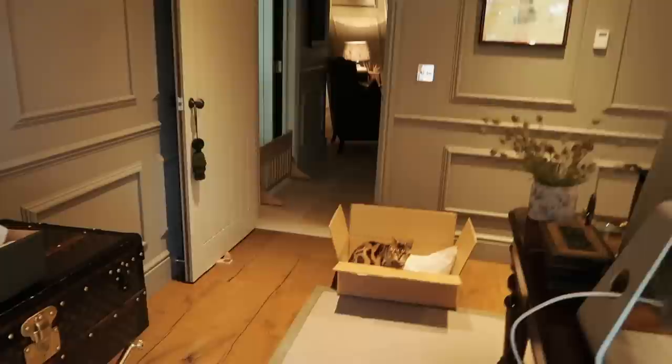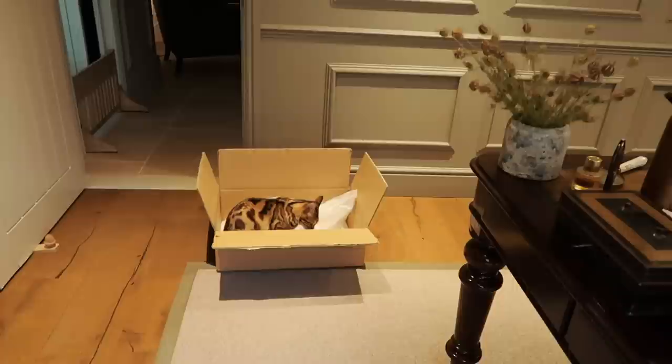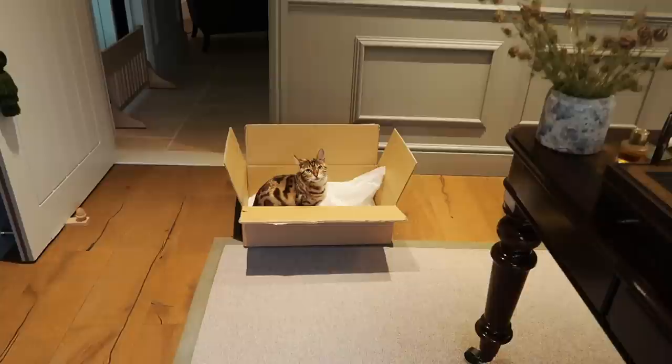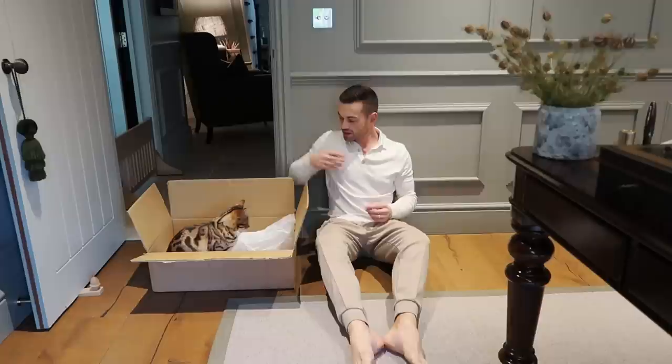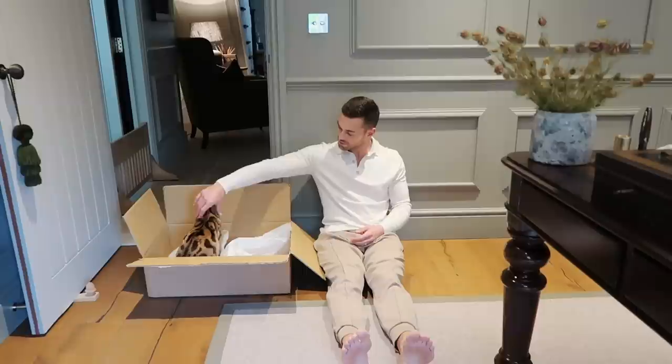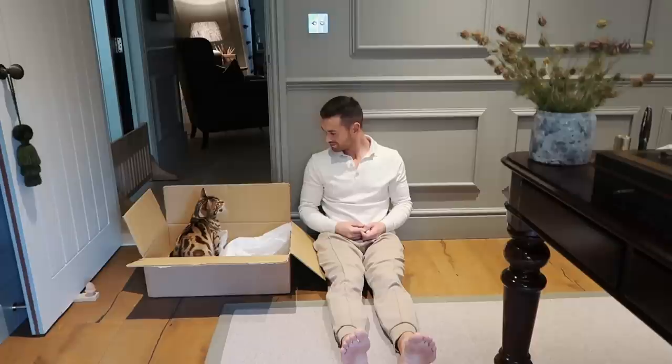Lumi's just jumped into the box. What is it with cats and boxes? Somebody tell me why cats love getting in boxes so much. Happy cat — she just wants to make a bed in there.